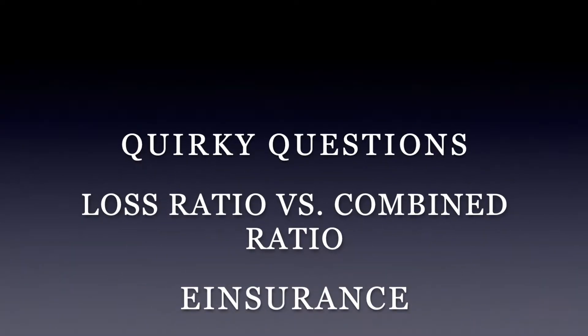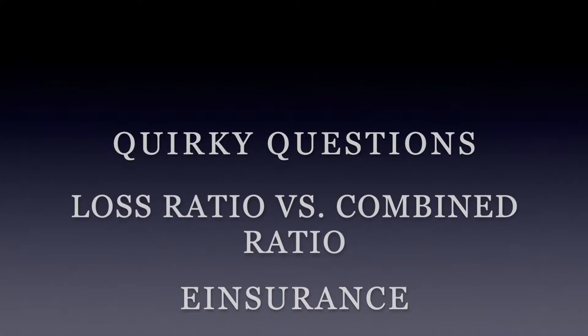Hi guys, it's Dale with e-insurance with your quirky question of the week. This week our customer sent us a pretty sophisticated question — we were pretty surprised — and the question was: what is a loss ratio and does it impact my premium?